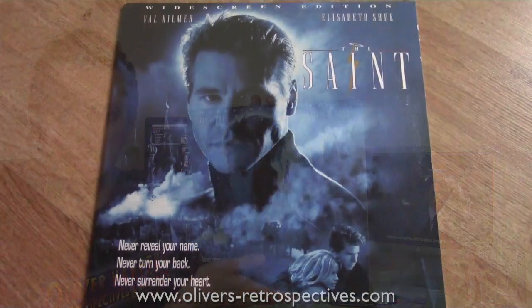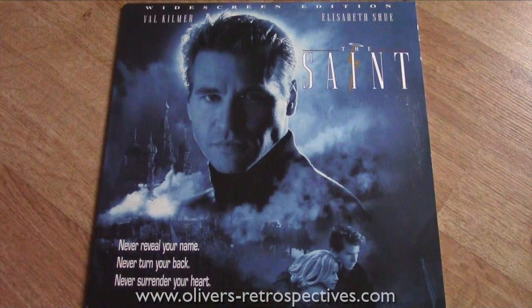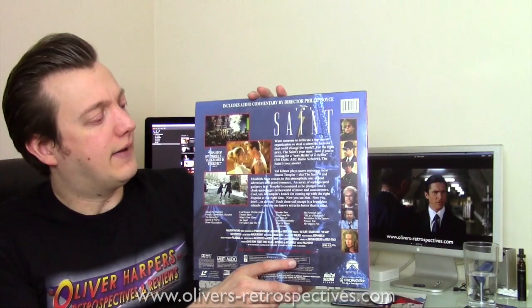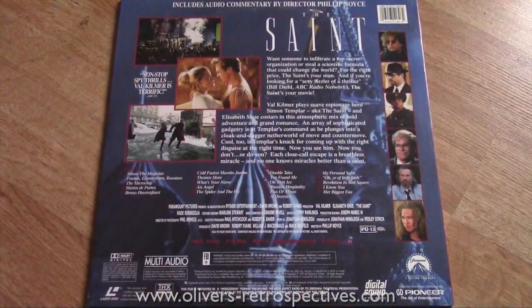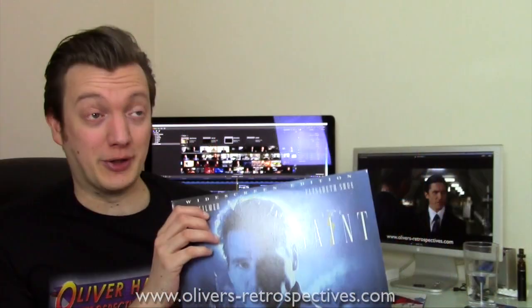Next we have The Saint with Val Kilmer — widescreen edition, Dolby Digital sound, with a commentary by the director. It's a pretty crap movie to be honest, just a bit dull. I watched it when I was younger and thought it was a bit rubbish, so I thought I'd give it another go — and yeah, it's still not very good, so don't expect me to review this anytime soon.